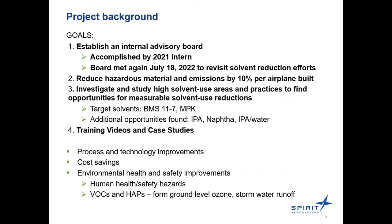These are the core project goals. The first was to establish an internal advisory board, accomplished last year by the 2021 intern. The board met most recently on July 18th to revisit solvent reduction efforts and receive input on current projects. The second goal was to reduce hazardous material and emissions by 10% per airplane built, achieved through the third goal: investigating high solvent use areas to find opportunities to reduce solvent usage and waste.